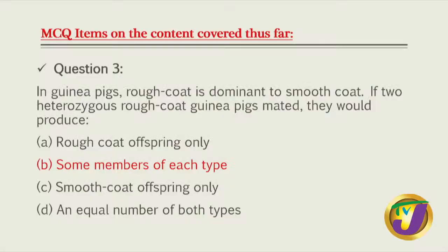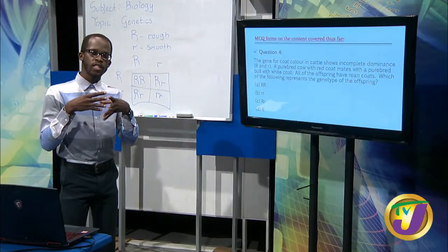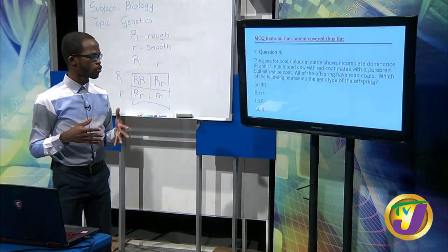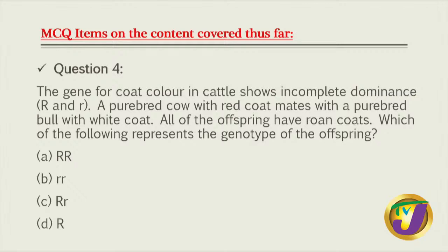Question four: a gene which codes for cattle coat color shows incomplete dominance. A purebred cow with red coat mates with a purebred bull with white coat, and all offspring are roan. For incomplete dominance, both genes come together and present a new phenotype in the heterozygous. The roan color is only present in the heterozygous genotype, where capital R gives red and lowercase r gives white.